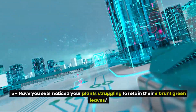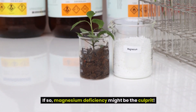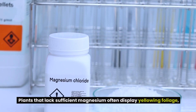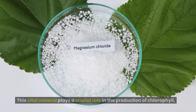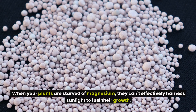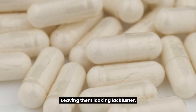5. Have you ever noticed your plants struggling to retain their vibrant green leaves? If so, magnesium deficiency might be the culprit. Plants that lack sufficient magnesium often display yellowing foliage, which can be disheartening for any gardener. This vital mineral plays a crucial role in the production of chlorophyll, the green pigment essential for photosynthesis. When your plants are starved of magnesium, they can't effectively harness sunlight to fuel their growth, leaving them looking lackluster.